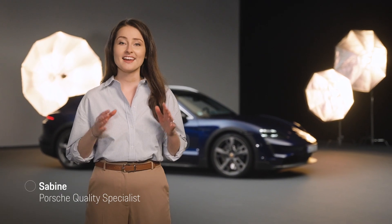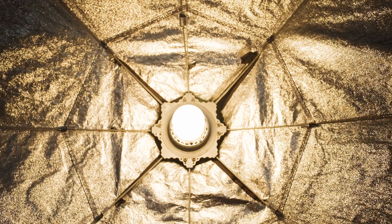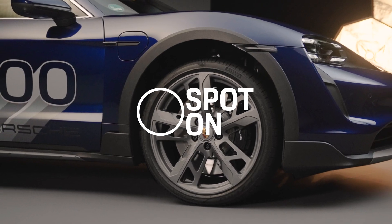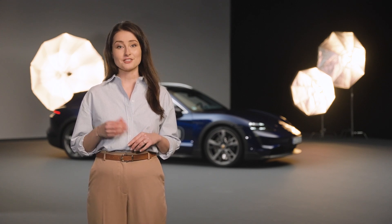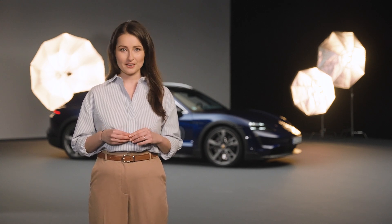Hi, I'm Sabine from Porsche and this is a video about the Taycan suspension lift. The Porsche Active Suspension Management is a system for active adjustment of chassis. It reacts to the condition of the road surface as well as the driving style.